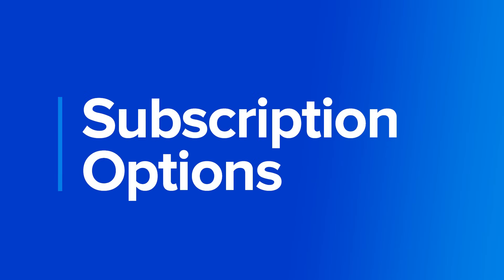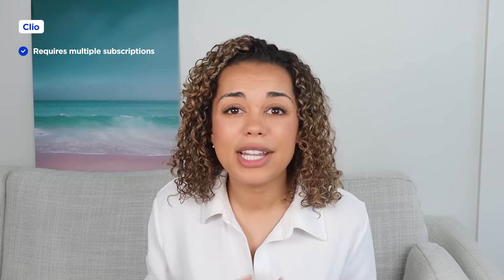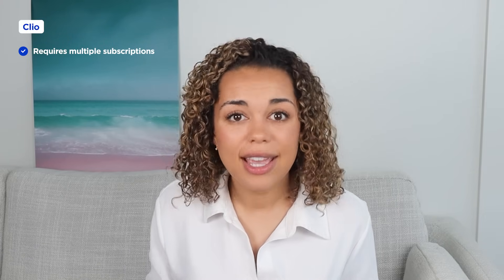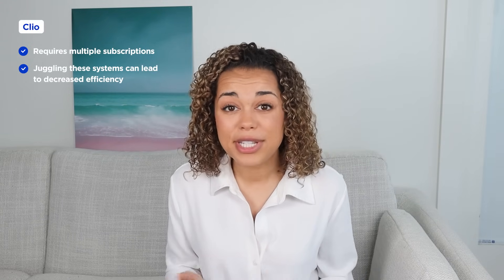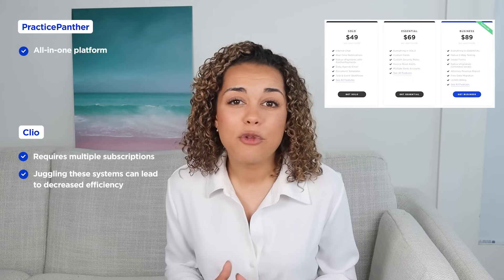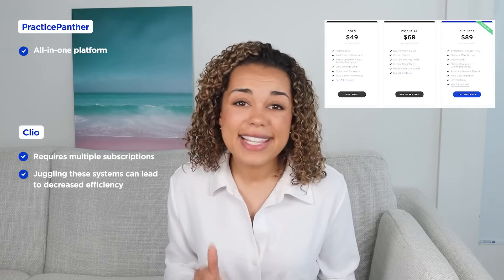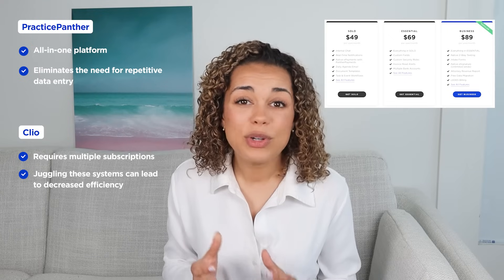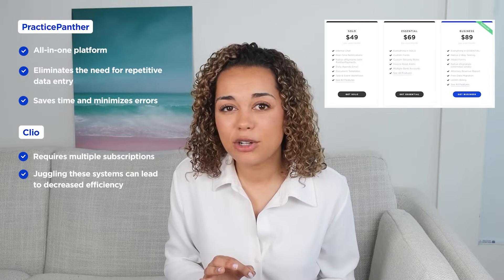Starting with subscription options, there are some key differences between the two. Clio requires users to subscribe and pay for multiple services, such as Clio Grow and Clio Manage, in order to access basic features. This can be frustrating for law firms who have to juggle multiple platforms and manually input information between them, which may hurt productivity and efficiency. On the other hand, Practice Panther's all-in-one platform simplifies work by providing easy access to crucial cases, documents, and client information, saving time and reducing the risk of errors, allowing you to focus on growing your firm.